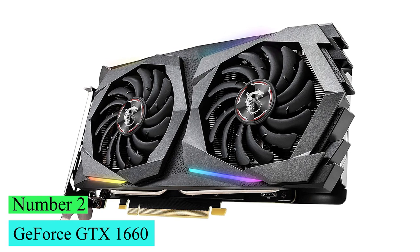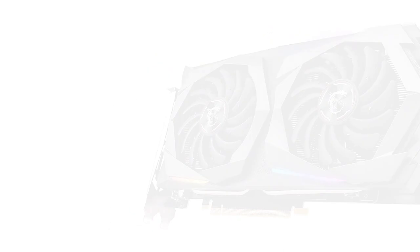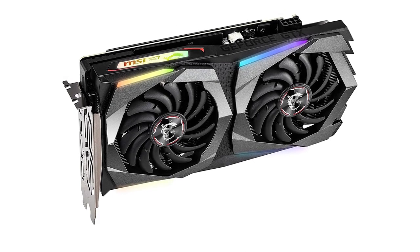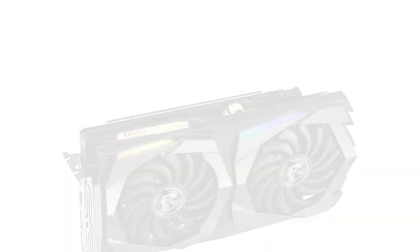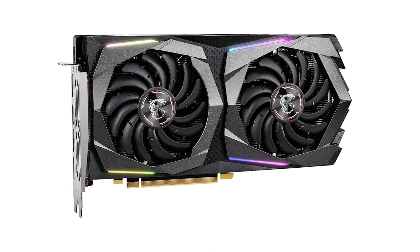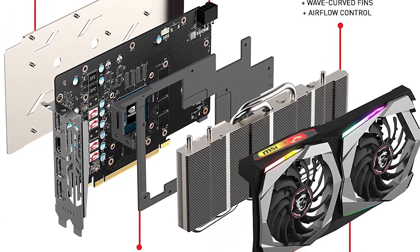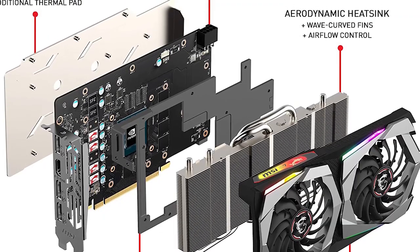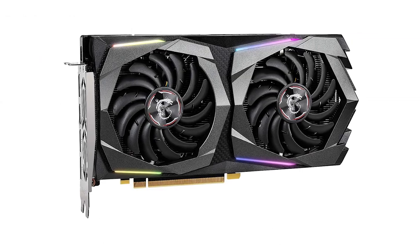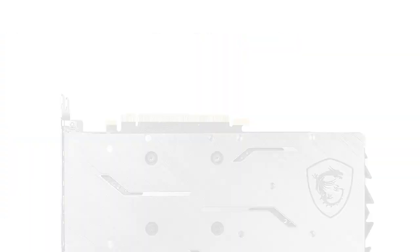Number 2: GeForce GTX 1660. The GeForce GTX 1660 is based on the same 12nm fabrication process and Turing architecture that powers the RTX line of cards. The primary difference at the architectural level is the lack of tensor or ray-tracing cores that set RTX cards apart. The GTX 1660 strips away those cost-boosting bits while keeping most of the benefits of the Turing architecture, including its reduced die size, increased transistor count, and low power requirements.